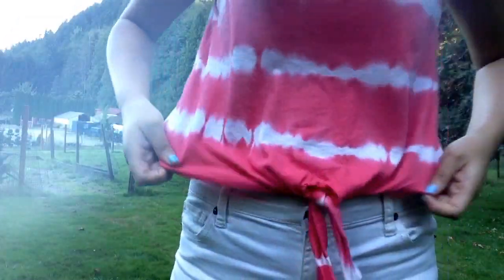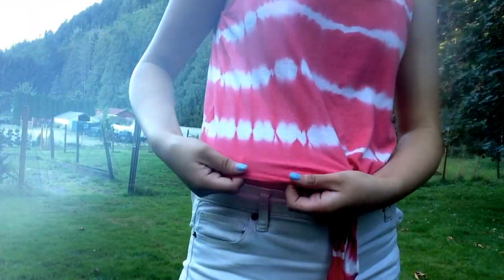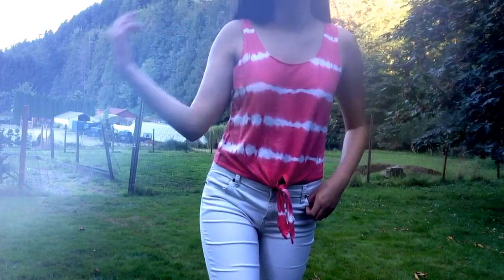Now on to the actual outfit. For my shirt, I have this really pretty tie-dye shirt. It has this thing at the front that you can tie, and it has like a pinkish coral color and then white. This is from Forever 21 but I got it at Valley Village.